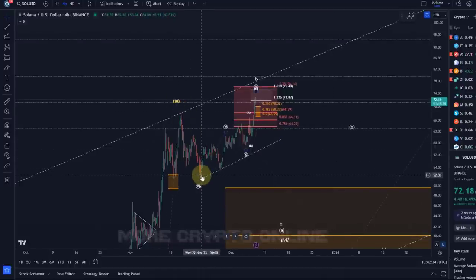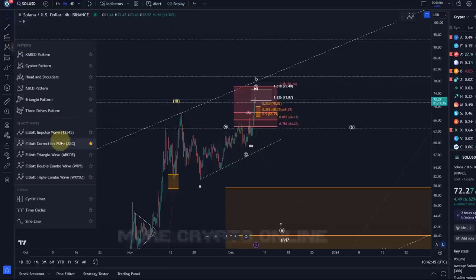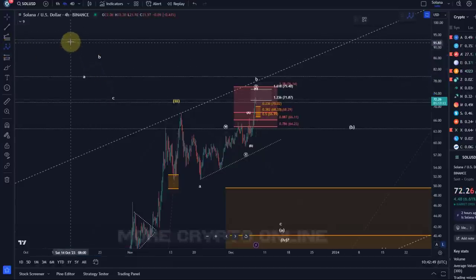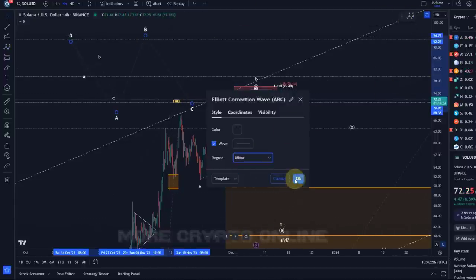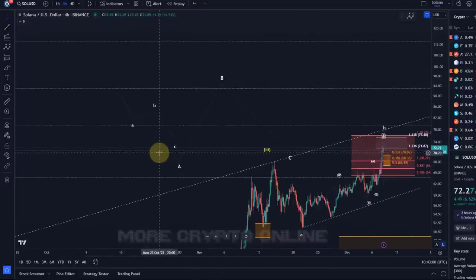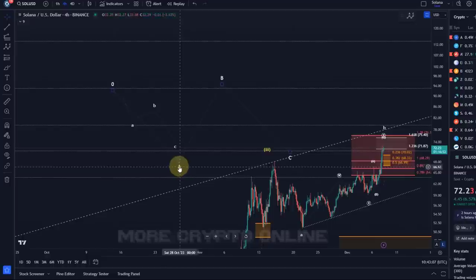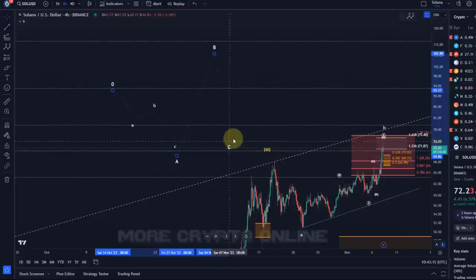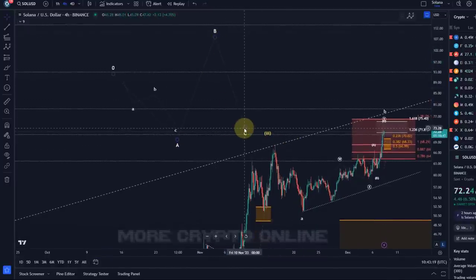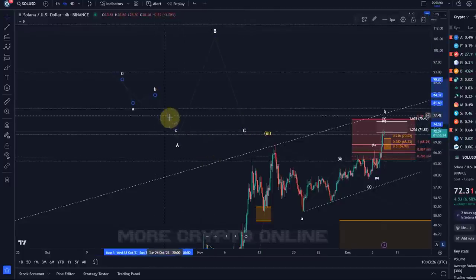There is a pattern called a flat structure — an ABC structure. In Elliott Wave, the A-Wave can be a three-wave or five-wave move. If the A-Wave is a three-wave move, as it is here, the B-Wave can often overshoot — especially in crypto — and then we get a C-Wave afterwards. If we get a high B-Wave though, the C-Wave might be short.